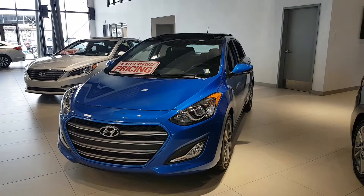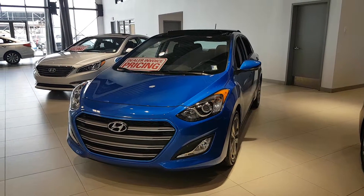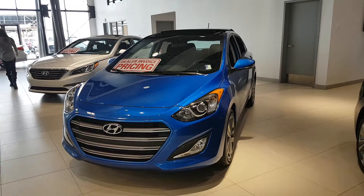So there you have it, that's the 2017 Elantra GT. If you have any further questions, feel free to contact me at 371-3700. Again, my name is Natalia from River City Hyundai. Have yourself a beautiful day. Goodbye.